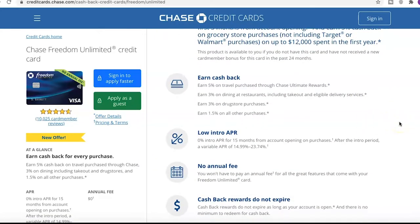Next up, the earn cash back breakdown: 5% on travel purchases through Chase Ultimate Rewards, 3% on dining at restaurants including takeout and eligible delivery services — I'm hoping that includes Uber Eats and DoorDash — 3% on drugstore purchases, and 1.5% on all other purchases.